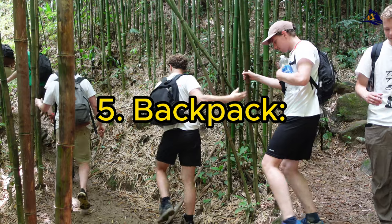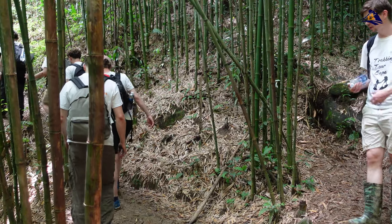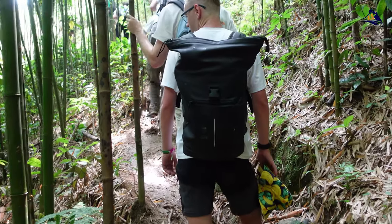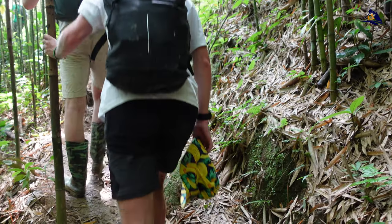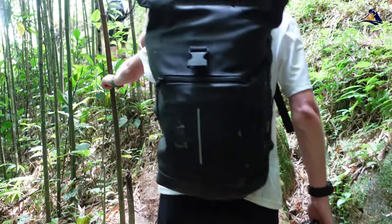5. Backpack. Choose a comfortable, durable backpack with adjustable straps to evenly distribute the weight of your essentials. A well-designed backpack is crucial, especially if you plan to go trekking or hiking in the hilly terrain surrounding Sapa.